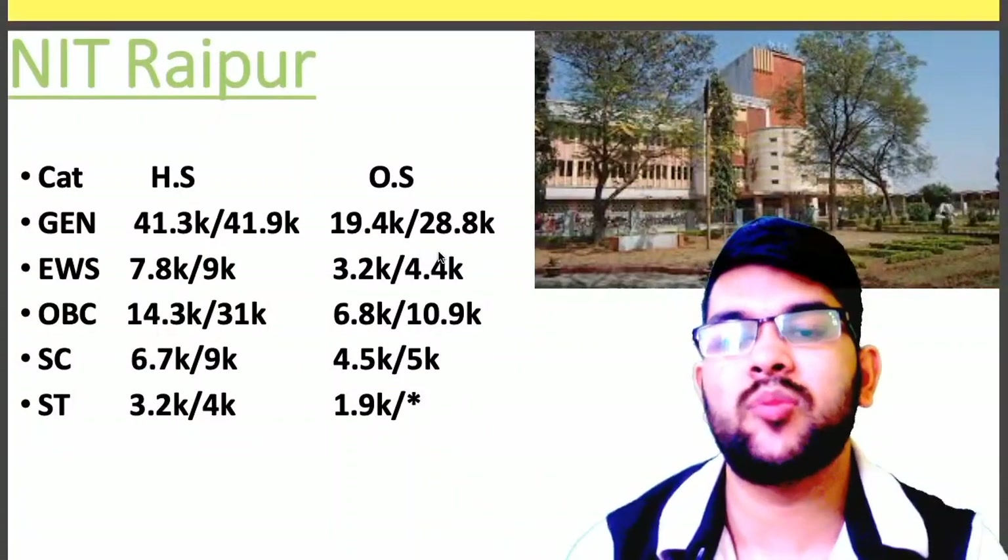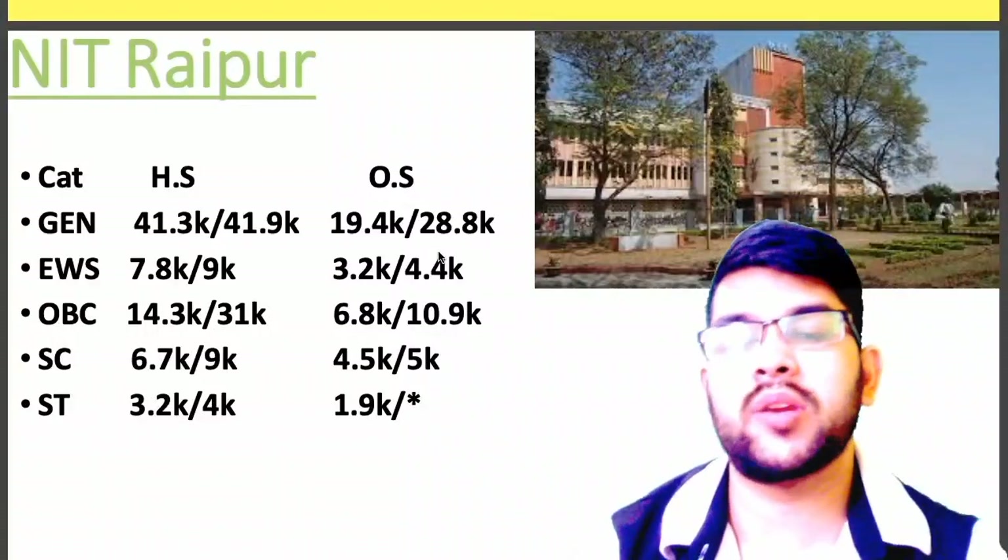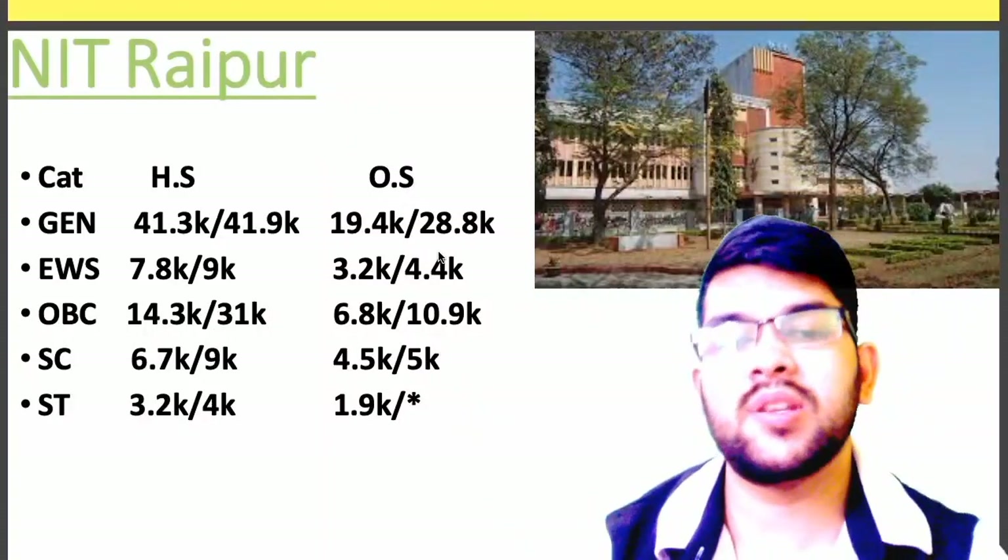Let's talk about NIT Raipur. Here is the information: General 19.4, EWS 3.2, OBC 6.8, SC 4.5, ST 1.9.